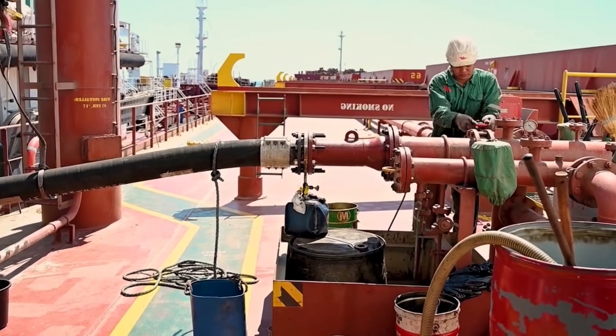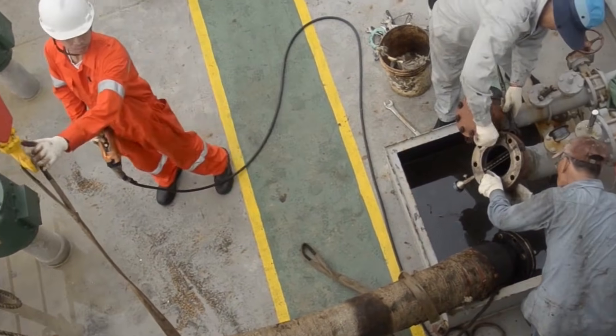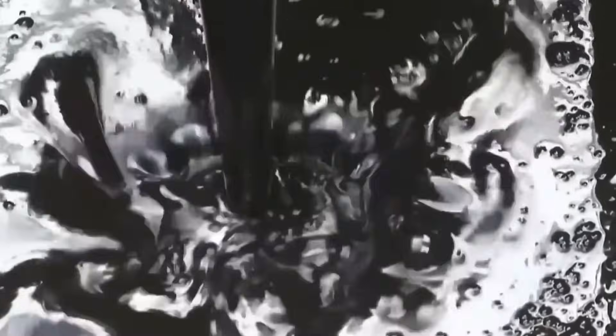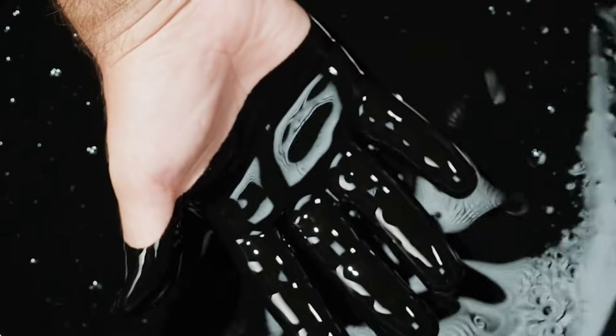Watch a cargo ship refuel at any major port and you'll see something strange. Workers aren't pumping in regular diesel. They're filling massive tanks with a thick, black substance that looks like melted asphalt.